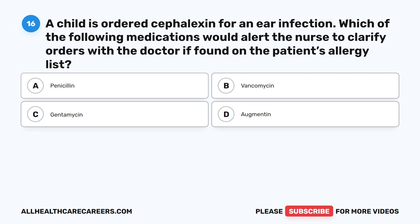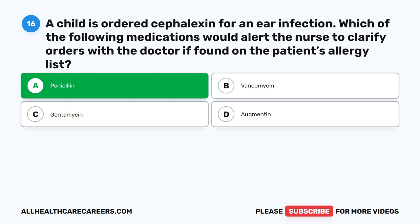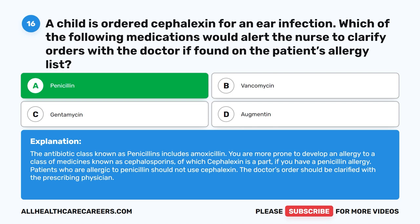Question 16. A child is ordered cephalexin for an ear infection. Which of the following medications would alert the nurse to clarify orders with the doctor if found on the patient's allergy list? A. Penicillin. B. Vancomycin. C. Gentamicin. D. Augmentin. The correct answer is A. Penicillin. The antibiotic class known as penicillins includes amoxicillin. You are more prone to develop an allergy to cephalosporins, of which cephalexin is a part, if you have a penicillin allergy. Patients who are allergic to penicillin should not use cephalexin. The doctor's order should be clarified with the prescribing physician.